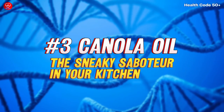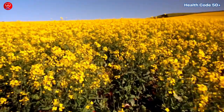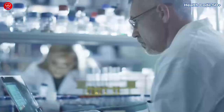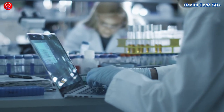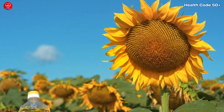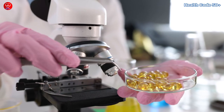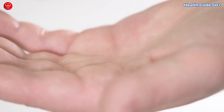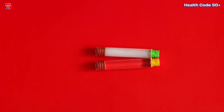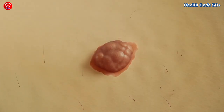Number 3: Canola oil — the sneaky saboteur in your kitchen. Many people consider canola oil a healthy cooking choice, but recent research suggests it might be playing a villainous role in your body. Canola oil, along with other vegetable oils, is high in omega-6 fatty acids. While omega-6s are essential, too much can promote inflammation in the body. Remember, inflammation is linked to insulin resistance, which might be a factor in skin tag development.